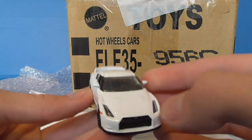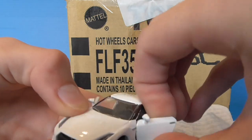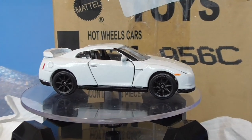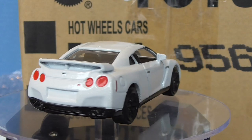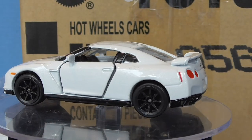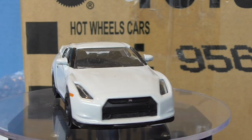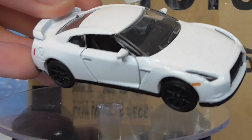A Majorette Nissan GTR R35. This has opening doors — yep, look at that. Let's get this on the turntable as well. It's got cool details — plastic inserts for the windscreen piece for the headlights, not unlike the Hot Wheels one. My first Majorette in my collection. That's awesome.